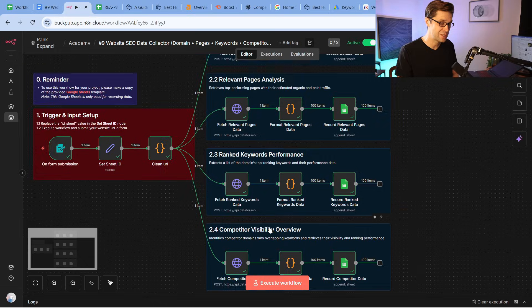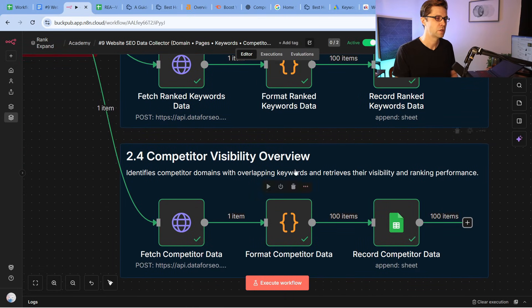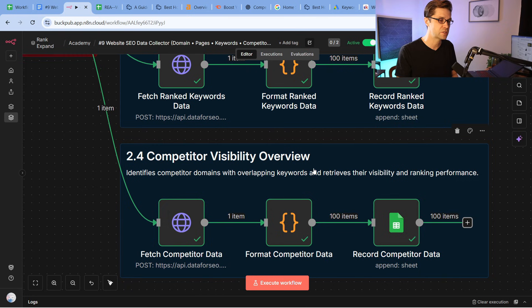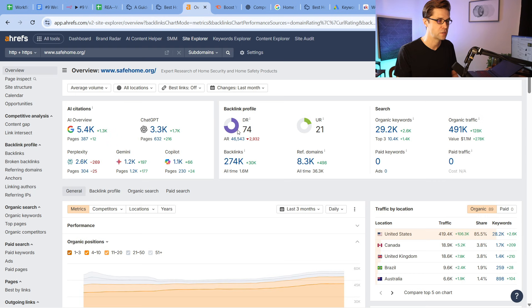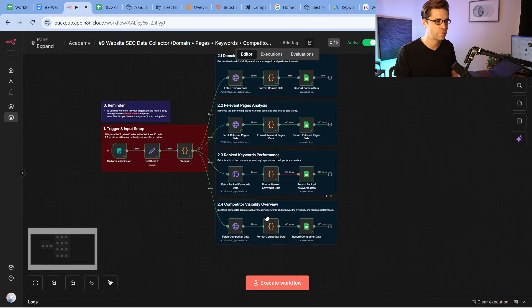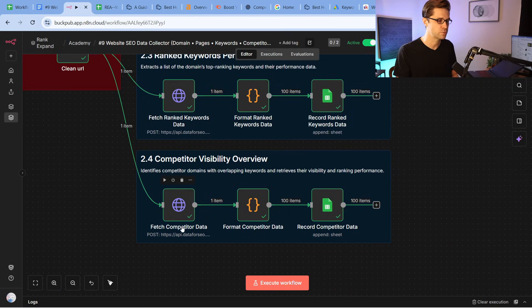What I think is potentially the most powerful part of this tool is competitor visibility overview. It identifies competitor domains — I love it. This used to be very hard to do without tools like this. And this costs a true fraction of what Ahrefs and these other tools cost. You do pay per run, so instead of paying a flat monthly fee for Ahrefs or SEMrush, you pay per use because you're just pulling API data.